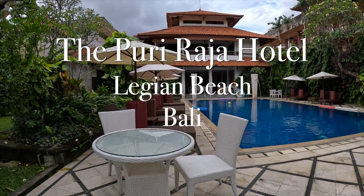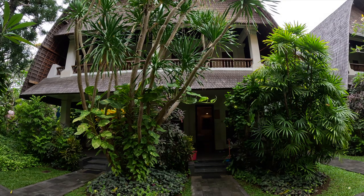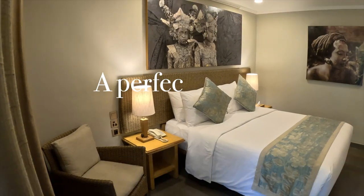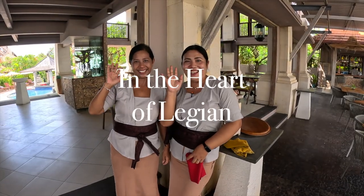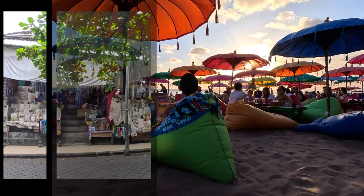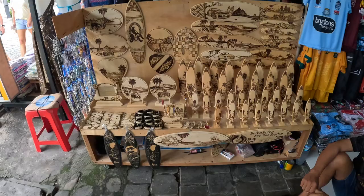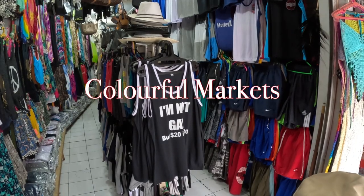Hi guys, today I'm going to take you for a wander around the Puriraj Hotel, one of my favorite hotels in Legian. It is beachfront, has two large pools and plenty of lounges around both pools. It has 72 rooms and they have recently been refurbished - they're looking awesome. There's a great restaurant which sits down by the beachfront with awesome views and really lush tropical gardens around it. We'll also have a look at some of the restaurants and shops that surround the Puriraj.